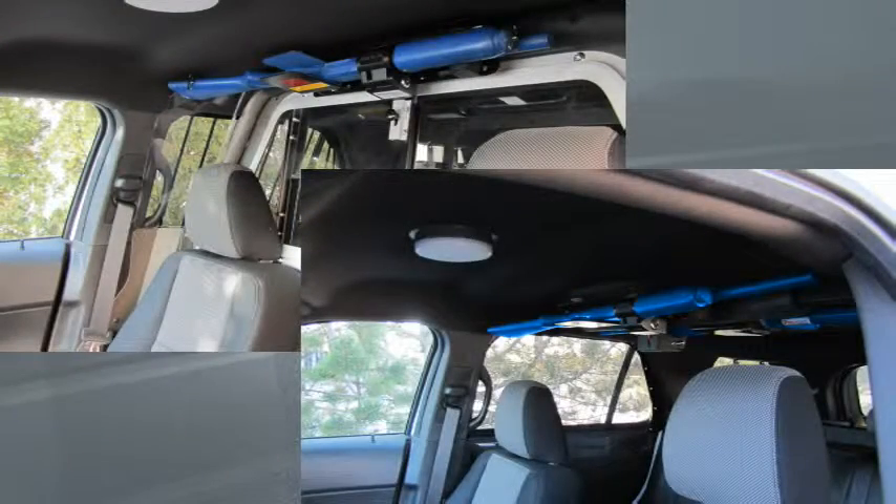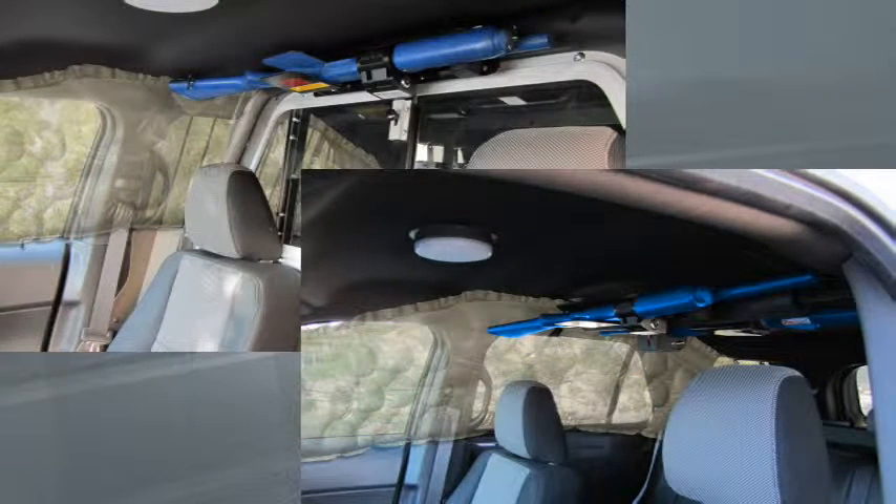Since both types of equipment typically mount in a manner that places some part of it in the airbag's deployment zone, using them creates a serious risk that they will be damaged or even dislodged and become random projectiles if the airbag deploys.